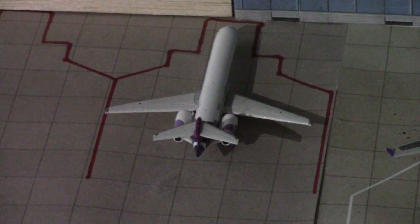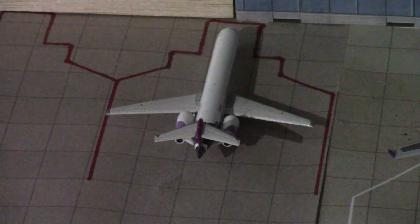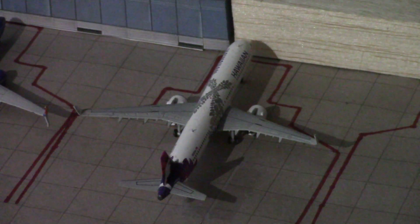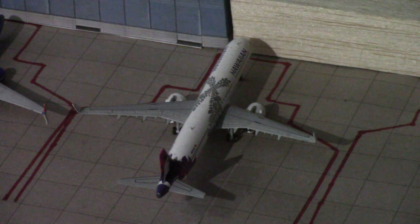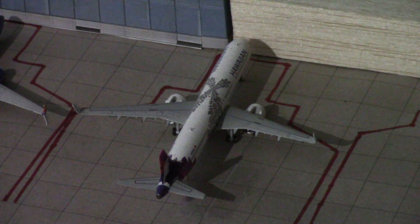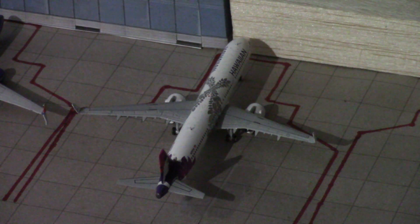Right here we have a Hawaiian 717 which is just pushing back and doing a nonstop service out to Honolulu. Right here we have a Hawaiian A321 Neo which is just getting ready to push back and will be doing a nonstop service out to San Diego, California.